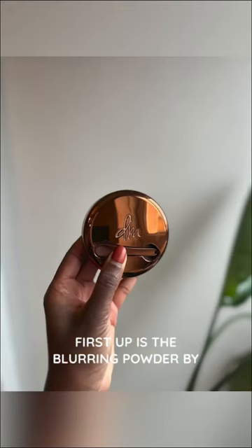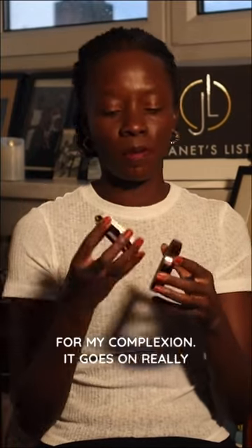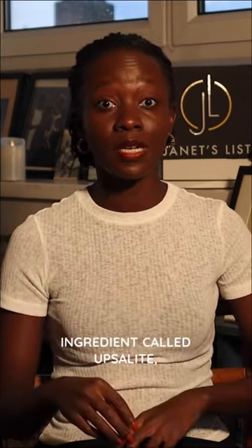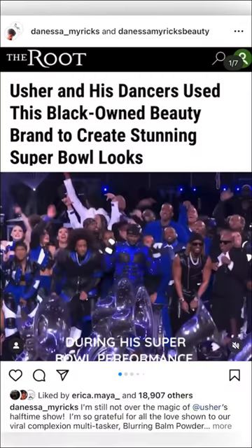First up is the blurring powder by Danessa Myricks. I absolutely love this product. I have it in number 10, which is the match for my complexion. It goes on really lightly, feels great on the skin, and it has a special ingredient called Absalite, which helps with the sweating. Fun fact, Asha wore this during a Super Bowl performance.